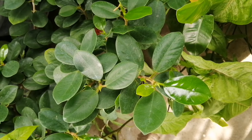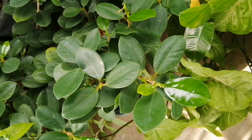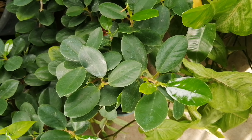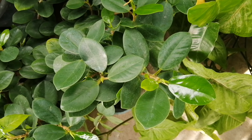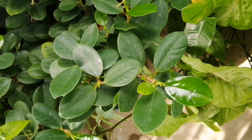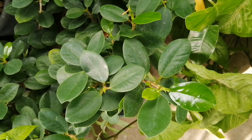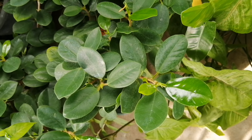Ilalagay po natin ang ating stem cut na propagated Green Island Ficus Nana in a cool shaded portion ng ating bahay. Select a portion wherein it gets indirect filtered sunlight. Then, close monitoring po natin siya for about one week. Kapag tuyo na po yung pinaka-dahon or pinaka-lupa ng ating halaman guys, that's the best time for us to do the direct watering.